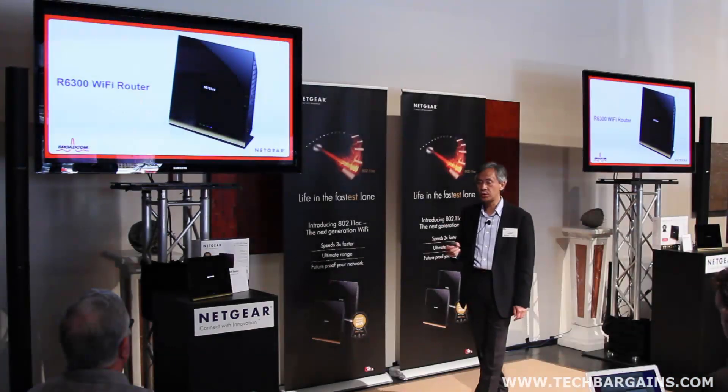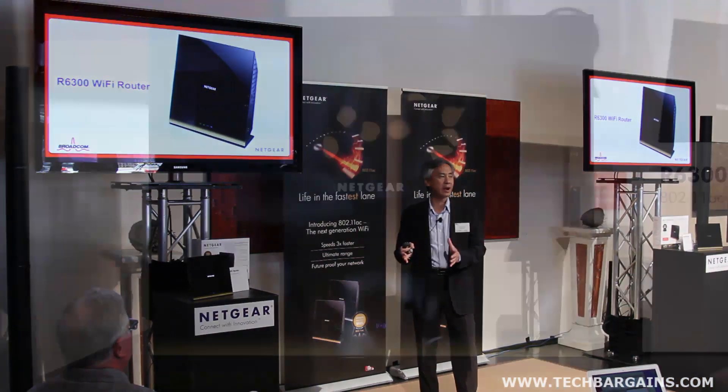Hi, my name is David Henry. I'm with Netgear's retail business unit. I'm the vice president of product management, and today we announced the world's first 11ac wireless router, our R6300.